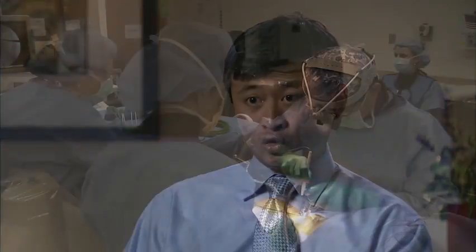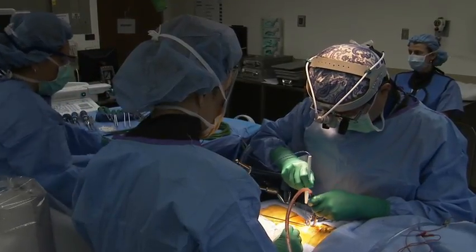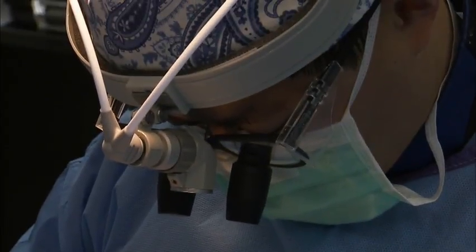With procedures like a discectomy, laminectomy, or even a fusion, hospital stays are generally pretty short. For procedures like a microdiscectomy, the usual stay is same-day surgery. Whether through a traditional open approach or a minimally invasive approach, I would say the success rates for microdiscectomy are probably over 90% in terms of relief of back and leg pain.